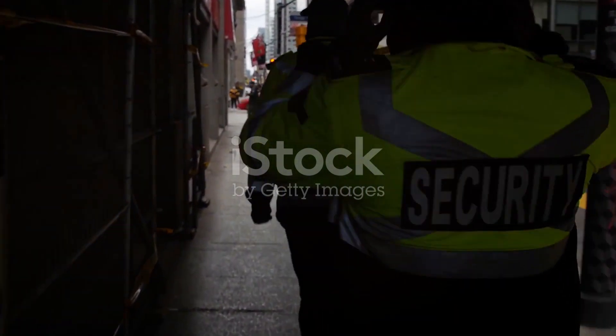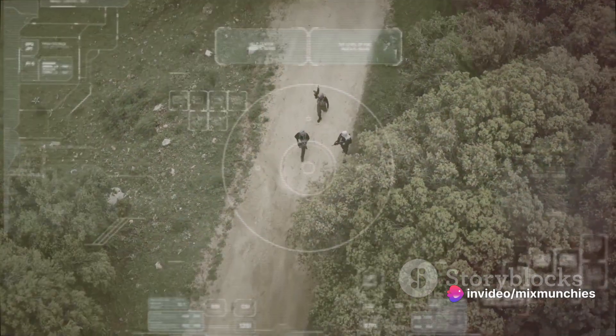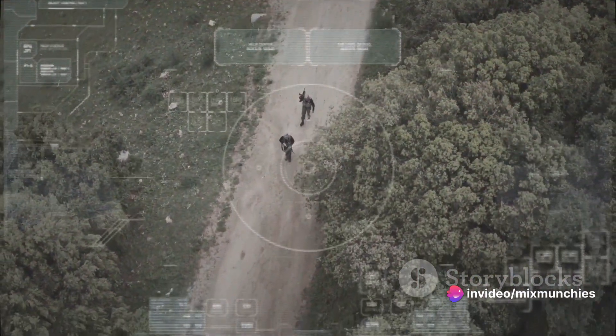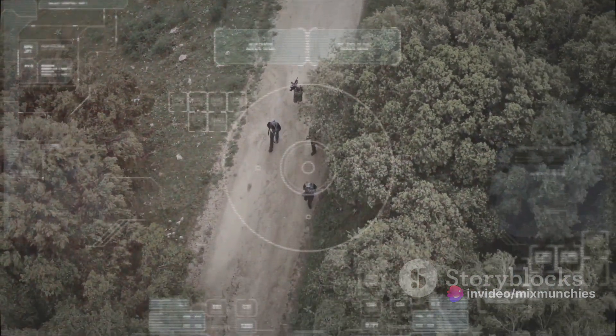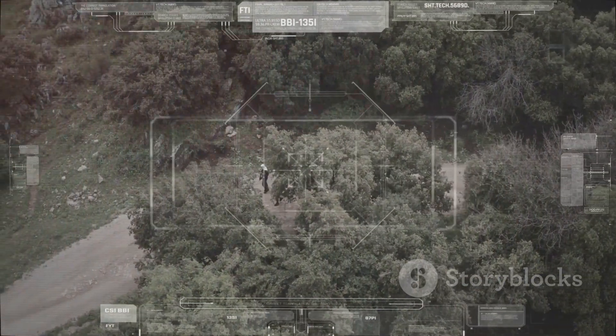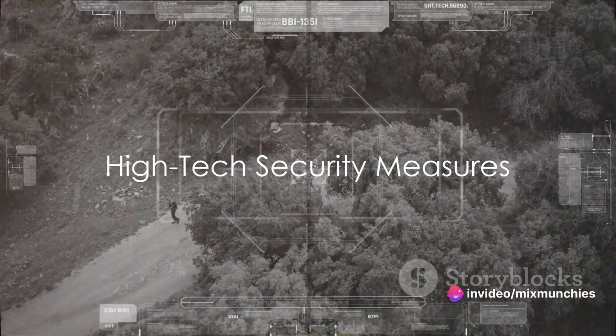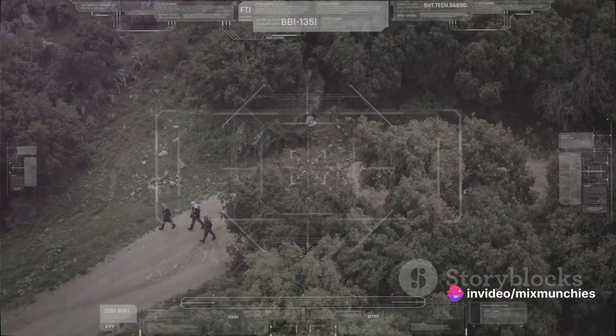The security measures don't stop there. Whenever in transit, the truck is shadowed by a convoy of armed OST agents on the road and in the air, ever vigilant, ever ready. And if hijackers managed to breach these defenses, they'd have to contend with the truck's top-secret security features — measures so extreme they would terminate the interlopers on the spot.